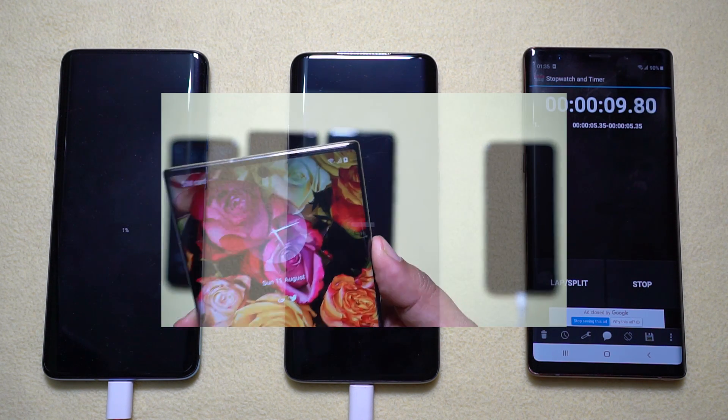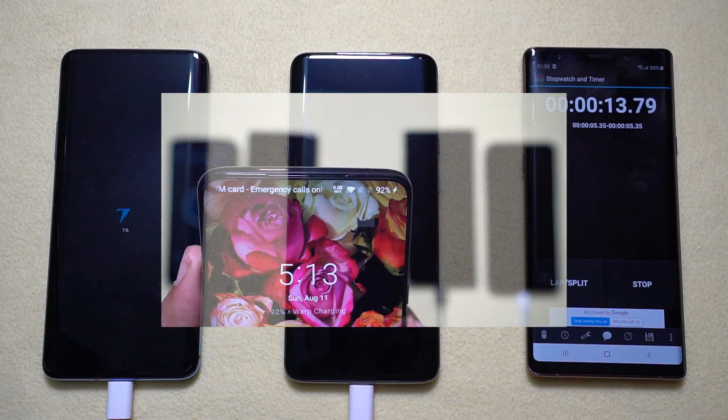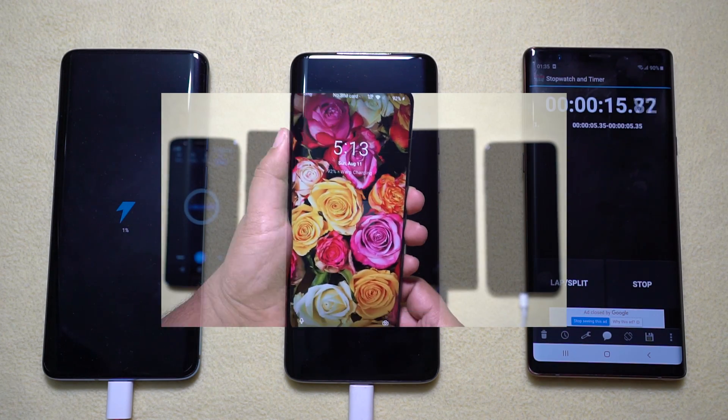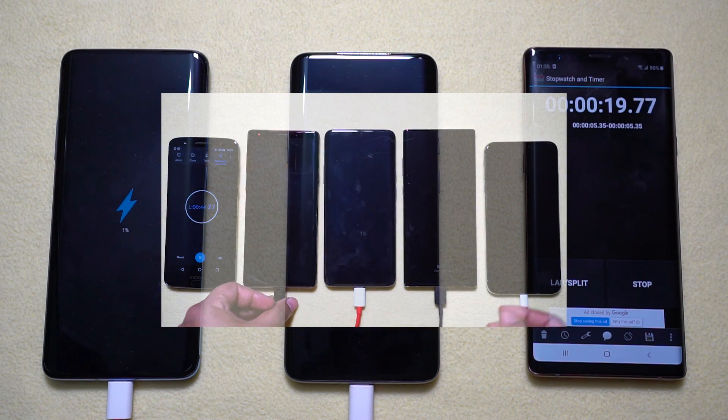As you know, I already did a battery charging speed test including the Note 10 Plus, which beat the 7 Pro. Let's see if the 7T Pro can be even faster than the Samsung flagship.